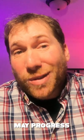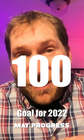Hi, my name's Greg, and I have a goal to see 100 reptiles and amphibians this year in North America.